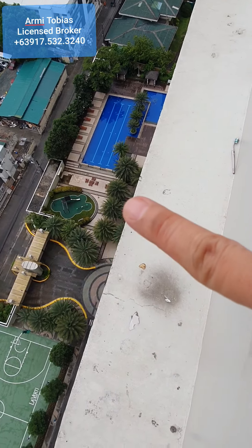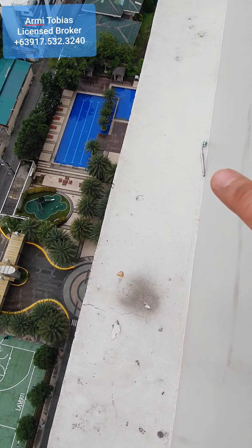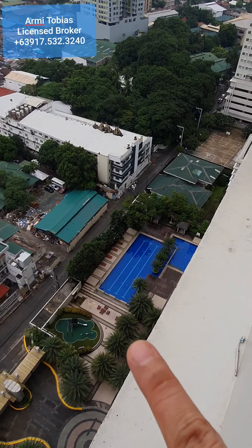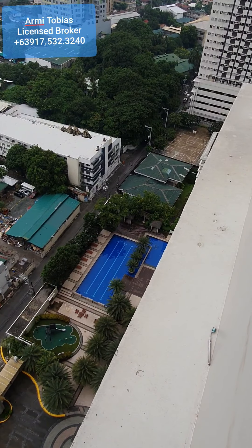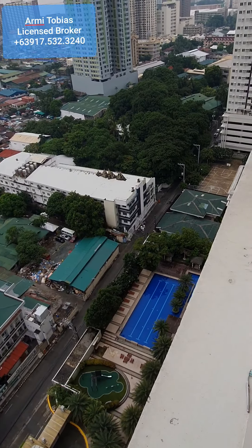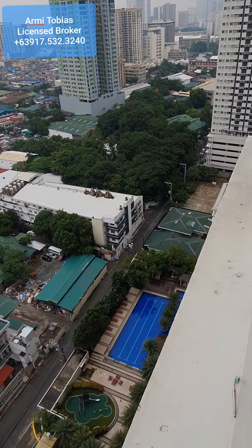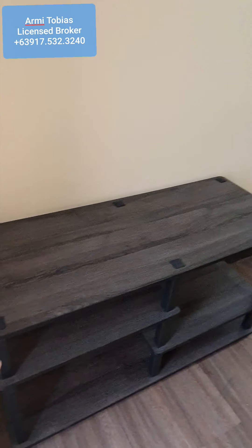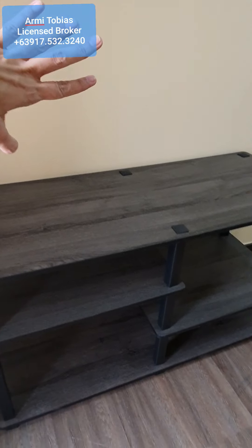Then you have the playground — that's the playground — and then you have the swimming pool. That's a one-way street going to the Dasal area. So here, if you have a TV you can put it here.